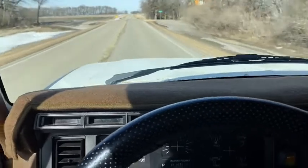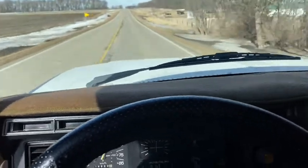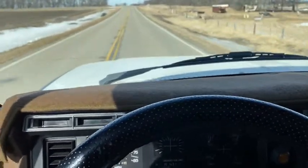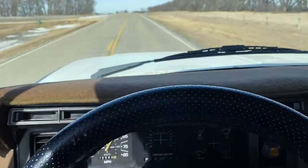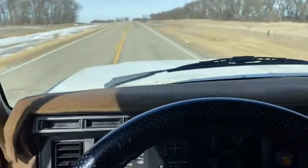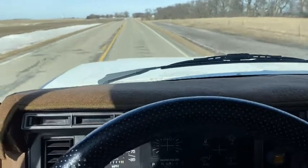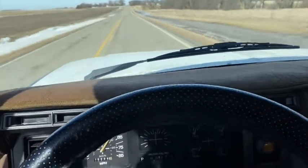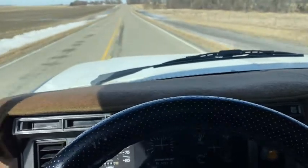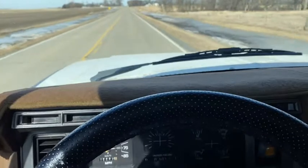The 351's got good power. Doesn't seem to miss or anything, runs nice and smooth. It goes down the road nice and straight, pretty airtight cab. We've got about a 20-30 mile an hour wind today and no major wind noise. So pretty tight cab.